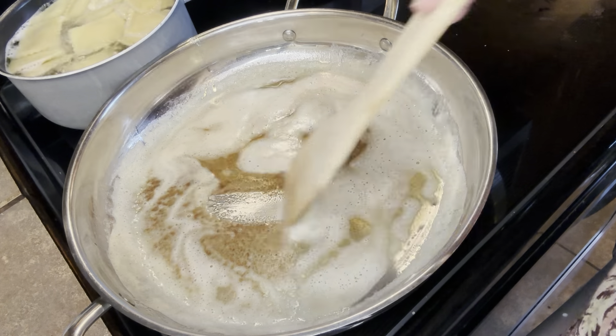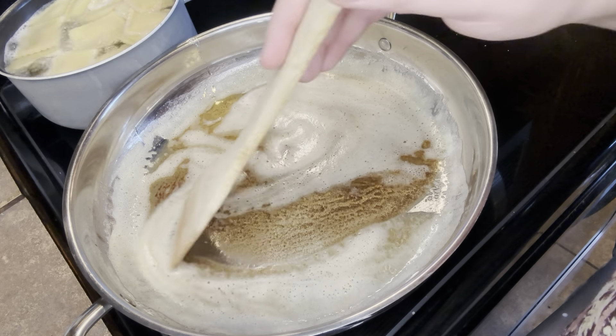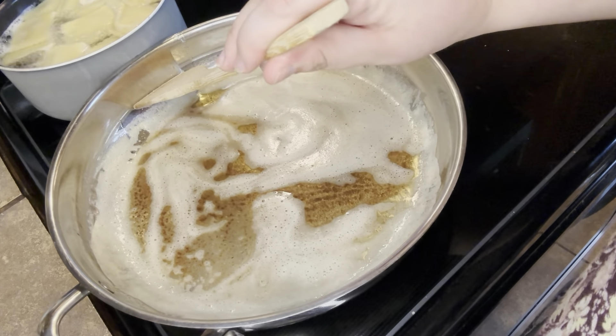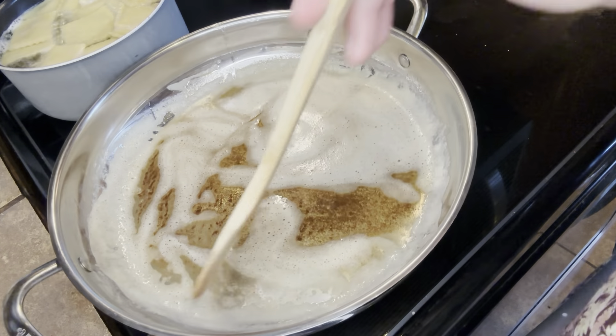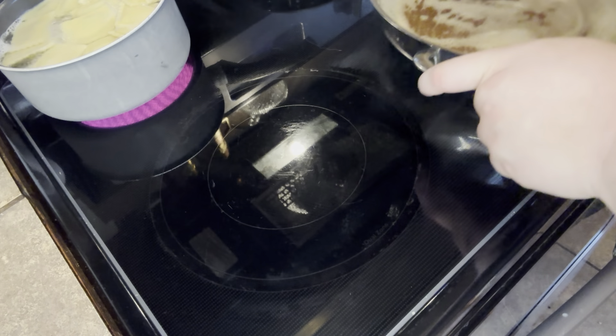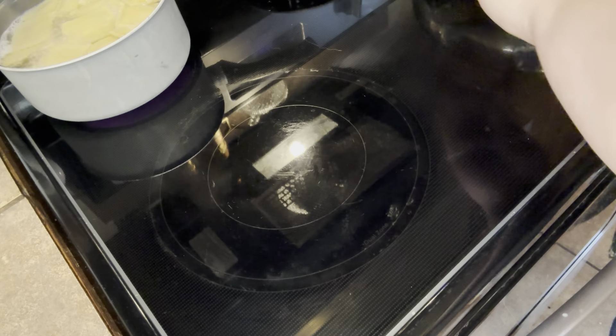The secret to a brown butter is to continue to stir, and also to make sure that you don't burn it. If you think you've burned it, it's too late — it will be burnt. Just keep stirring and you will get this foamy consistency on top and you will start to see that color. You're going to want to take it off the heat and let it cool down before you continue cooking.